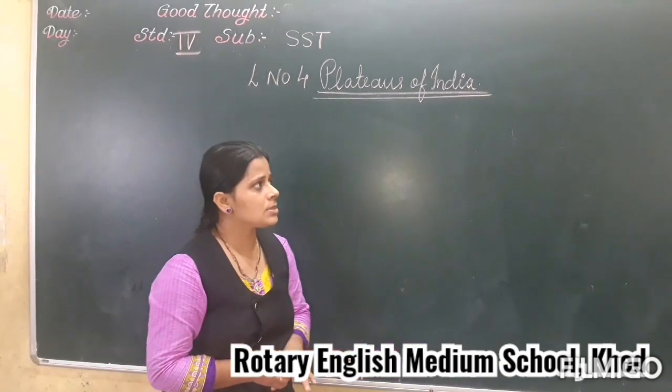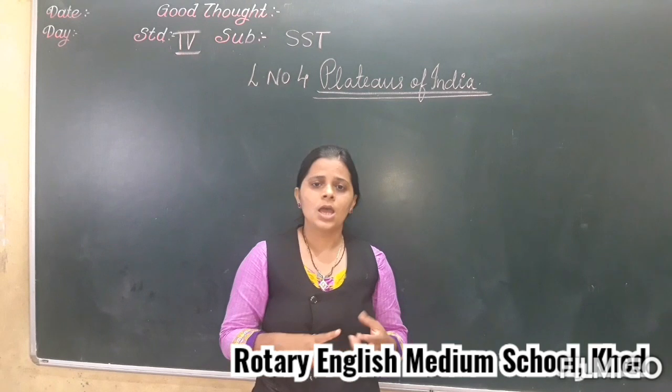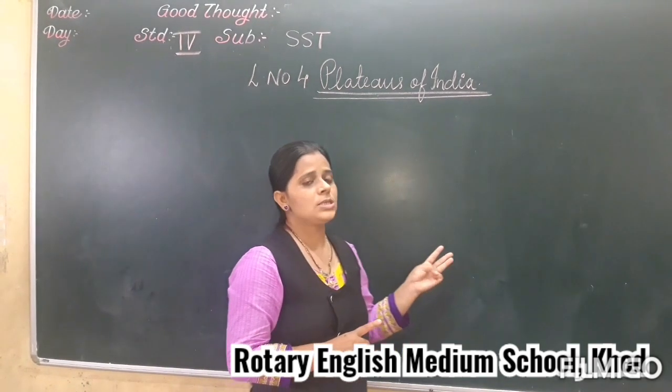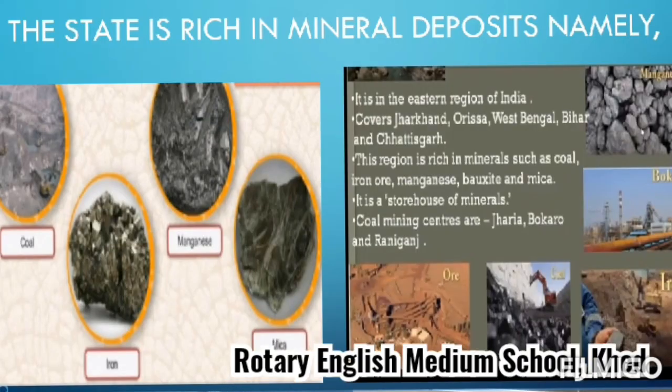Now one more state in the north-eastern part is Jharkhand. We discussed Chhattisgarh, Odisha, and West Bengal. Jharkhand is mostly founded by the Chhota Nagpur Plateau. Jharkhand is also rich in minerals such as coal, iron ore, and manganese. Even in Chhattisgarh you will find minerals like iron ore, coal, and manganese.